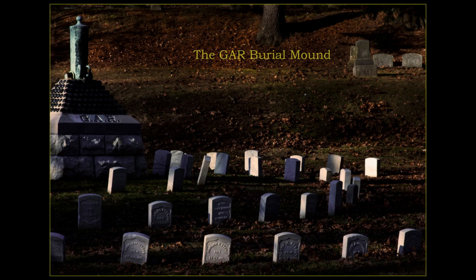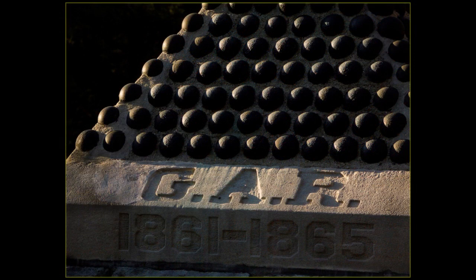The Grand Army of the Republic, the GAR, is a fraternal organization of Union veterans who served in the Civil War, founded in 1866 and dissolved in 1956 when its last member died.